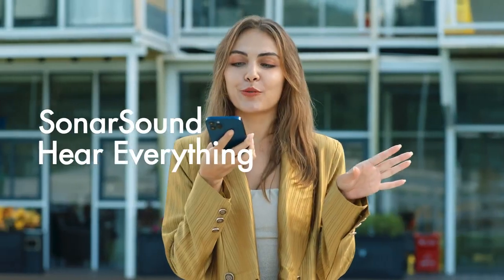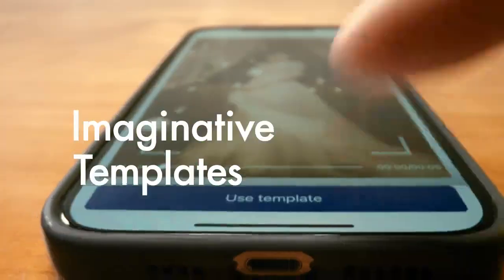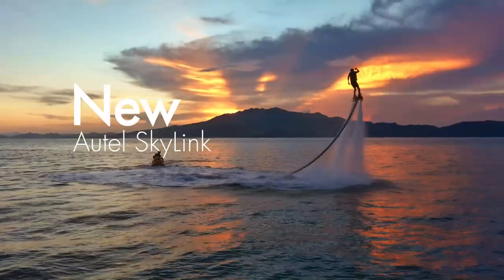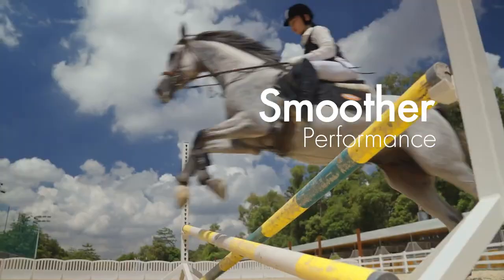Done shooting? Upload photos and videos wirelessly at 160 megabits per second, then create beautiful videos with ready-made templates, so you can edit and share in seconds. With Skylink video transmission, you can take pictures anytime, anywhere.